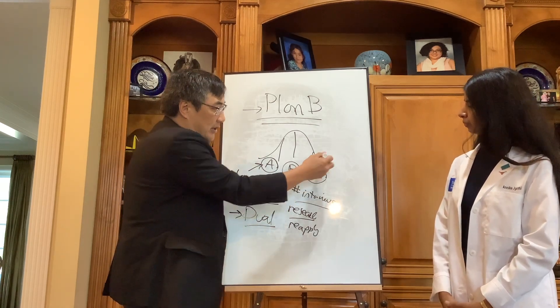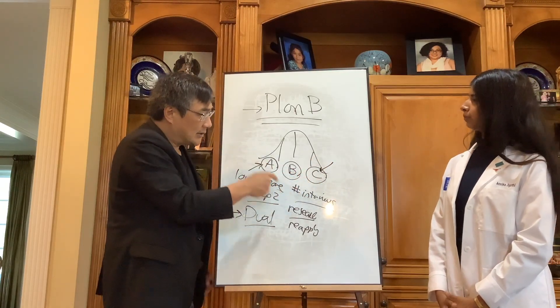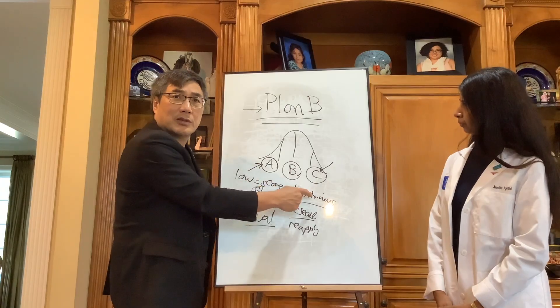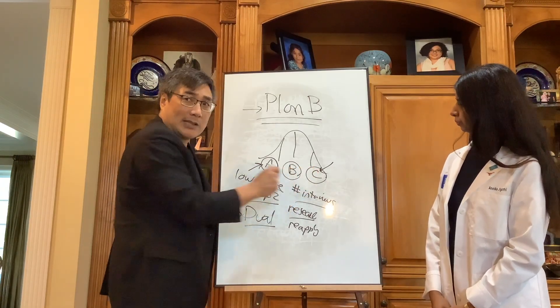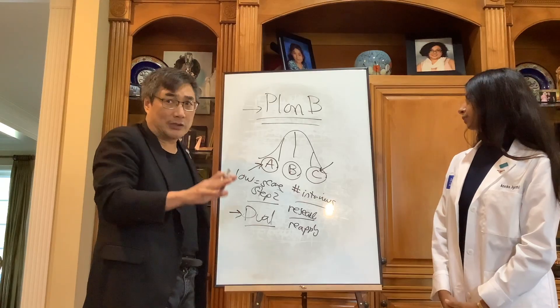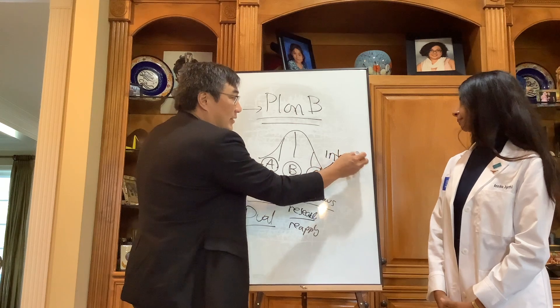This is the hardest one: the top tier candidate who doesn't match. Sometimes that's because they didn't apply to enough programs, but we always tell everybody to apply to 80 programs no matter which tier they are. The most common reason for that person — who is AOA, has good grades — didn't match. That's about 5% of people who are AOA with top scores. They should have matched. It's not the number of interviews. It is their interview performance.